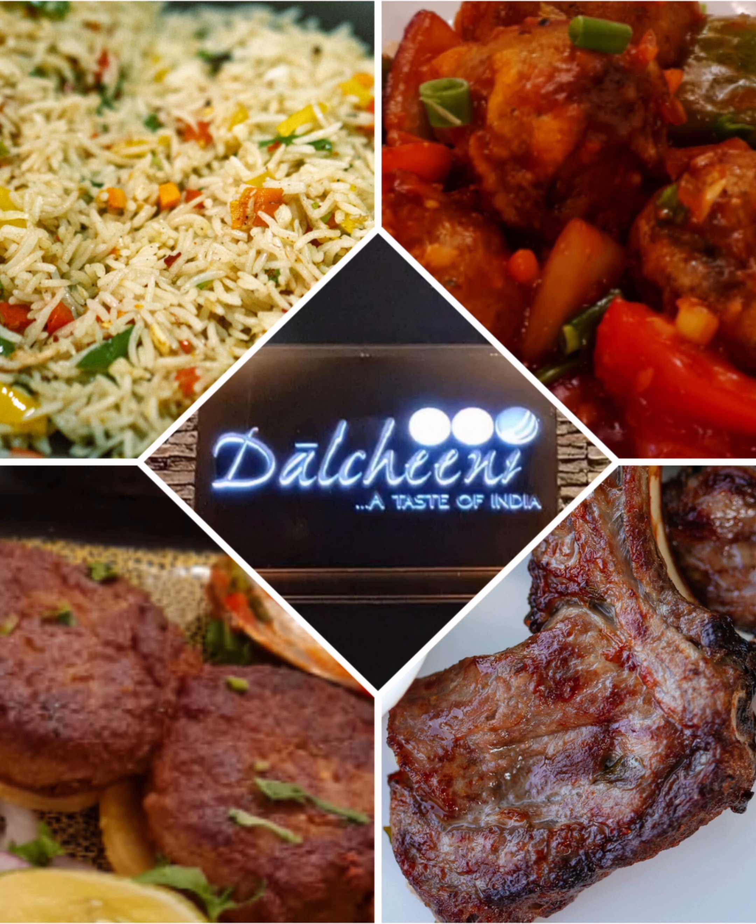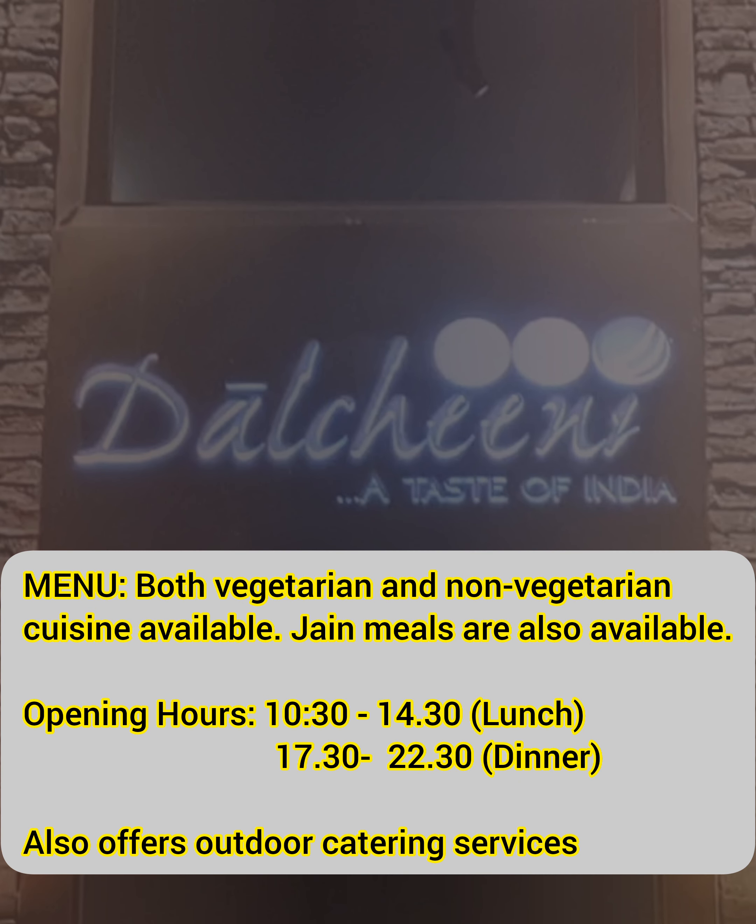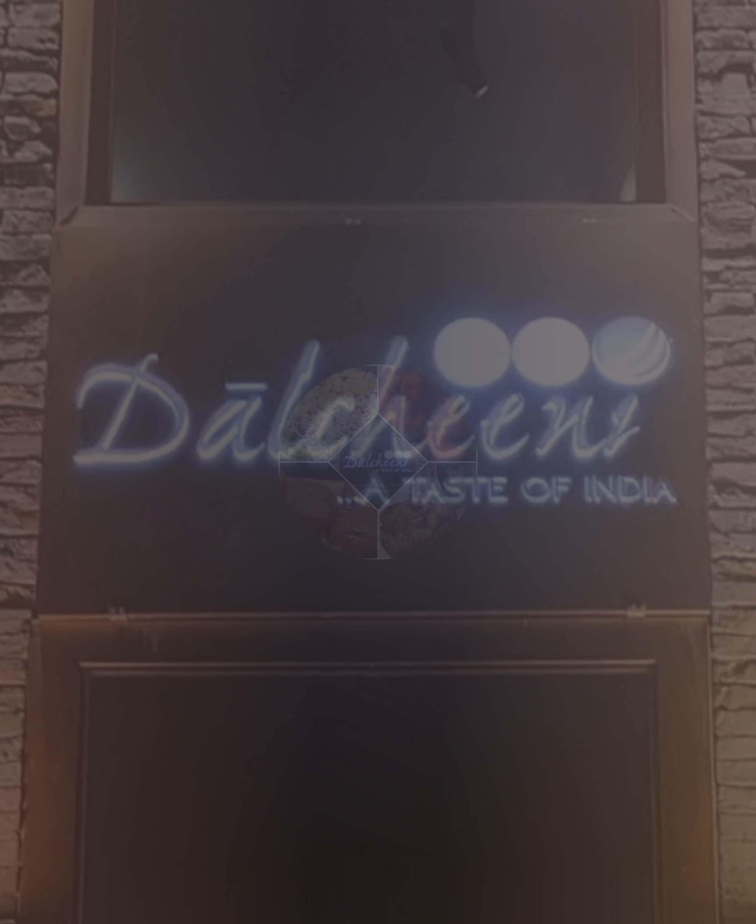I highly recommend this restaurant to anyone looking for a truly authentic Indian dining experience in Hanoi. Have you been to this restaurant? If yes, please share your dining experience in the comment section.